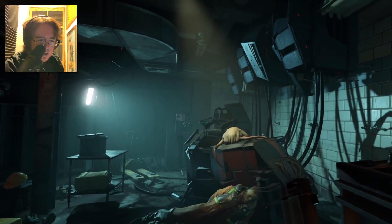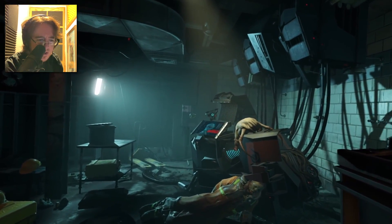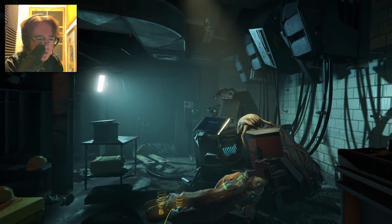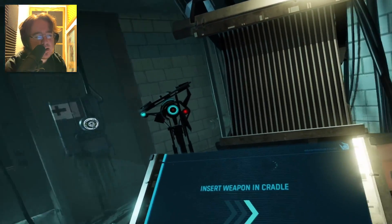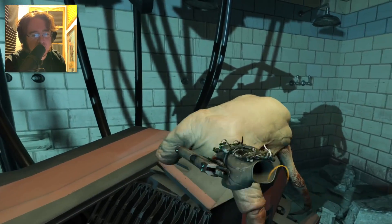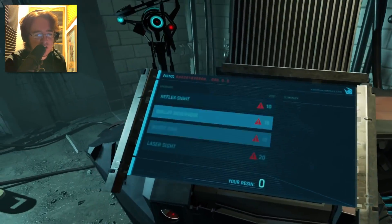It looks like she shot him in the hand. I'd have to watch that back, but it looks like maybe the hand explodes. God, I love Valve animation — robotic animations are just the best, just the way their machines move.